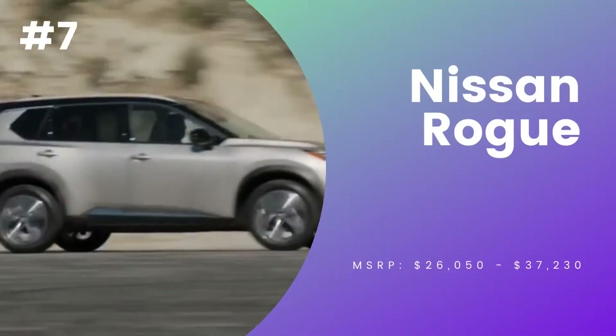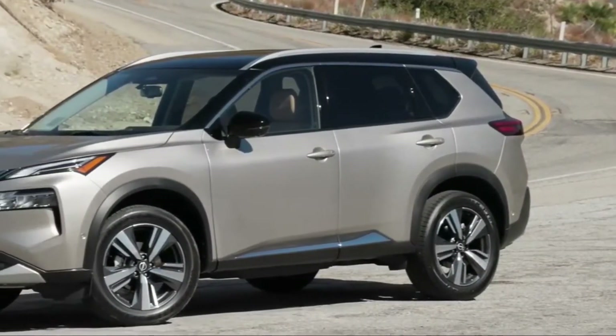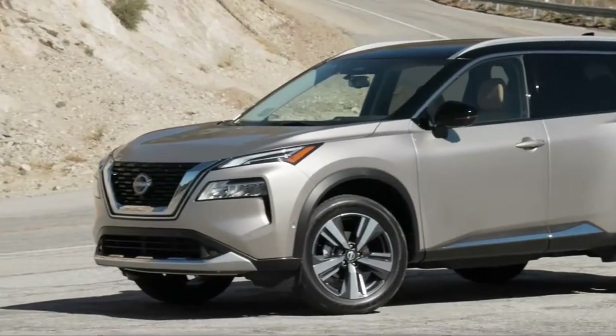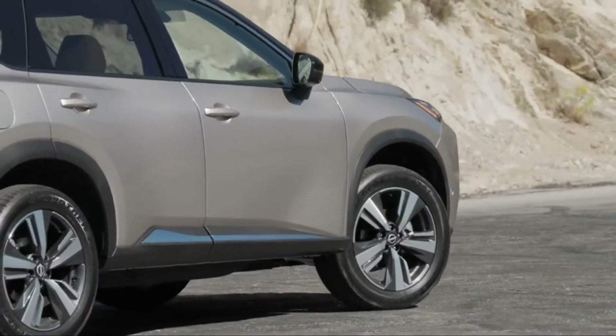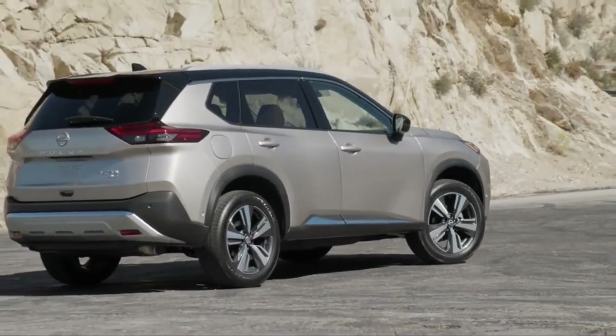Number 7, Nissan Rogue. The Nissan Rogue is back for the 2022 model with a few simple changes. The Rogue comes with a fresh body, a more linear style, and a generous amount of features.